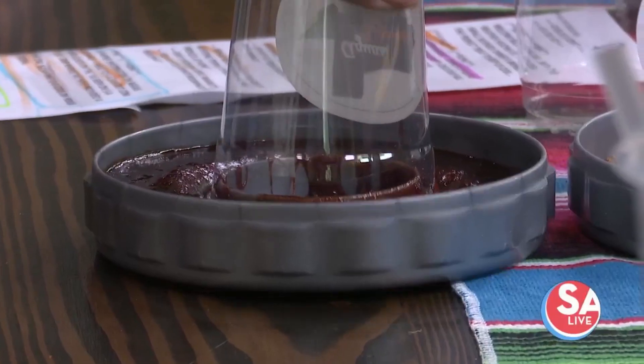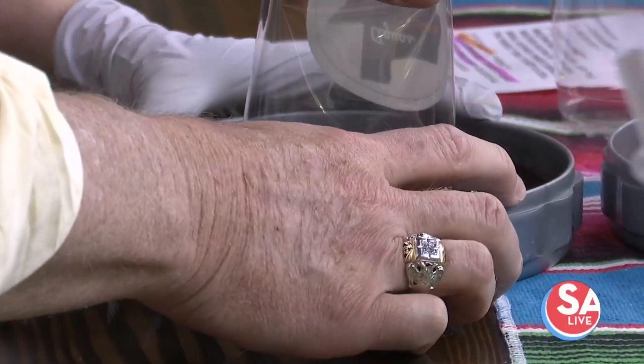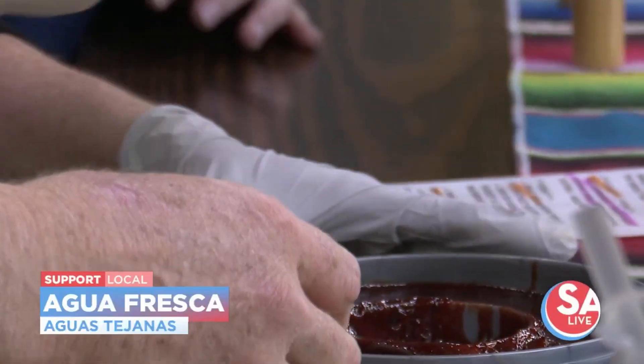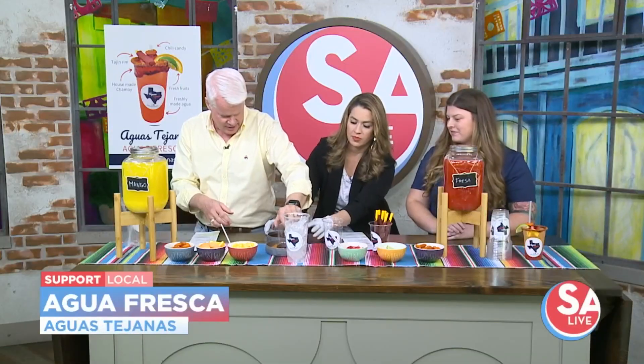So we're going to go ahead and start with dipping that rim in chamoy — that's our homemade chamoy. Go ahead and dunk it in there, don't be shy, the more the better. Then right into that tajin there. Then you're going to go ahead and pour a little bit of ice in that cup so it's nice and cool and refreshing.